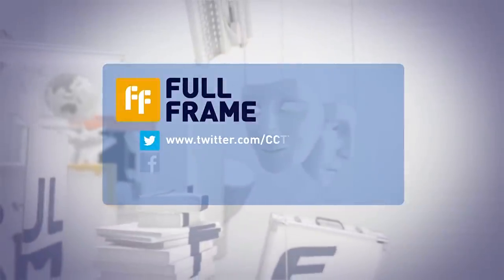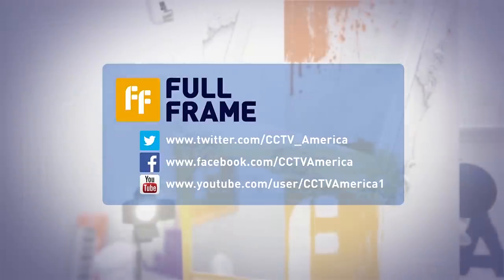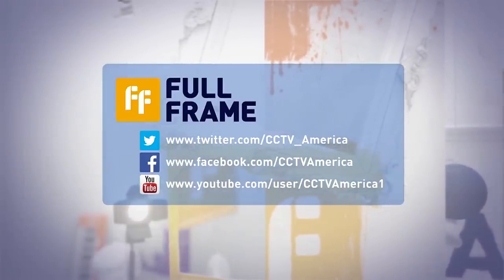That's it for this week. Join the conversation with us on social media — we are CCTV America on Twitter, Facebook, and YouTube. All of tonight's interviews can be found online at CCTV-America.com. Let us know where you'd like us to take Full Frame next. Email us at fullframe@CCTV-America.com. Until then, I'm Mike Walter in New York City. We'll see you next time.